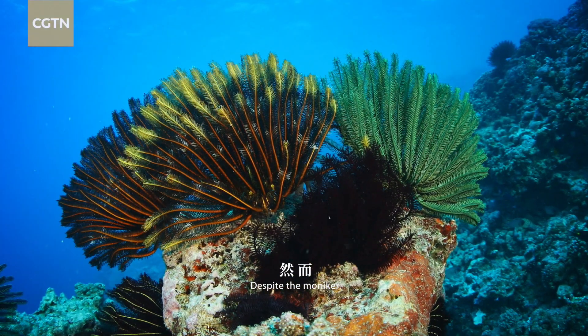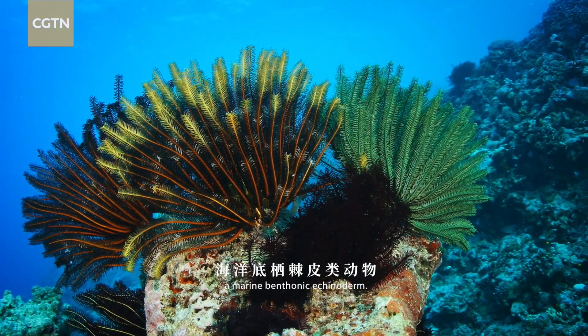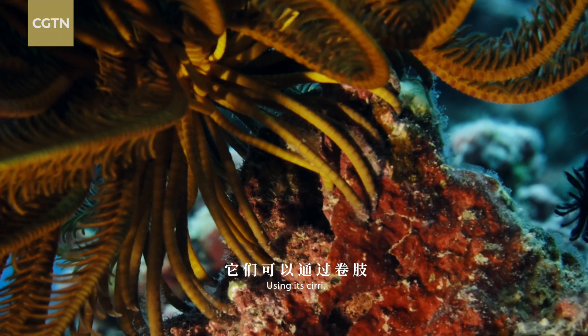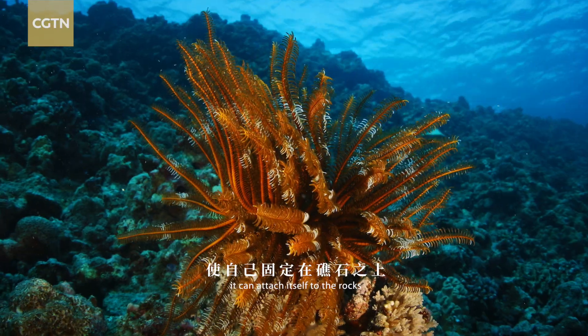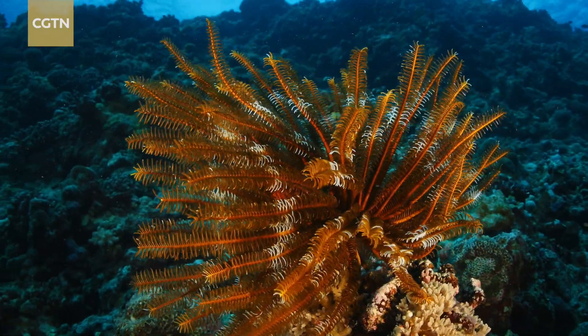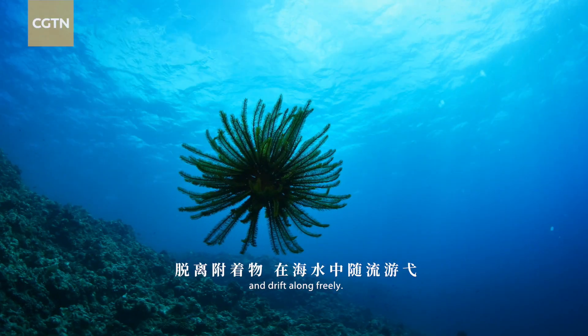Despite the moniker, the sea lily is actually a marine benthonic echinoderm. Using its cirri, it can attach itself to rocks or yield to the force of ocean currents and drift along freely.